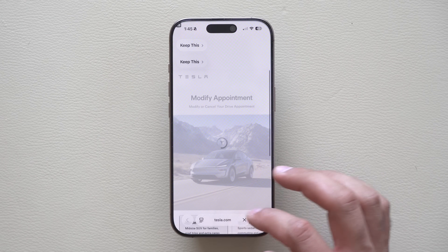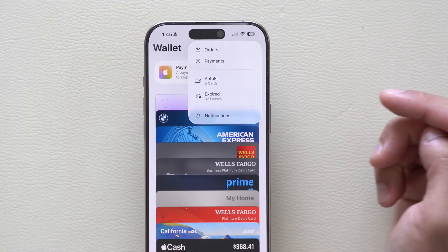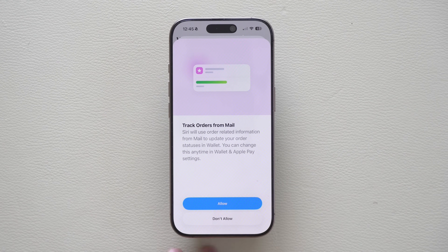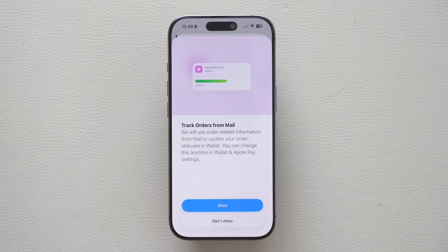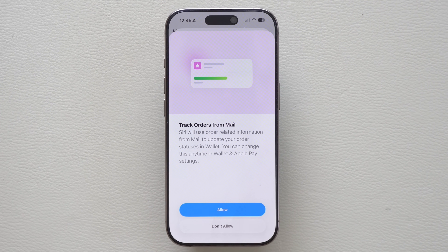In the Wallet app, if you launch it and select the three dots on top and go into your orders, you'll see a new splash screen introducing the ability to scan your email app and automatically add any tracking numbers it detects to the Wallet app. So you can now use the Wallet app to track your packages and see when they're going to be delivered or out for delivery.